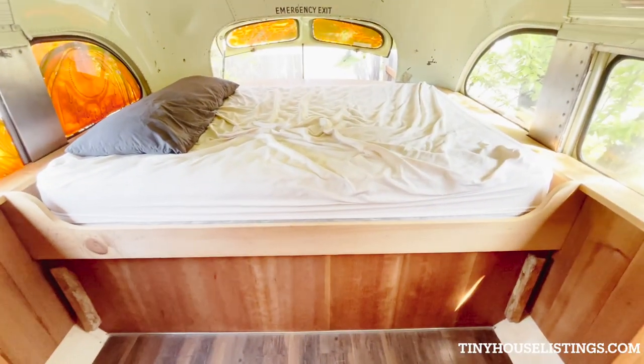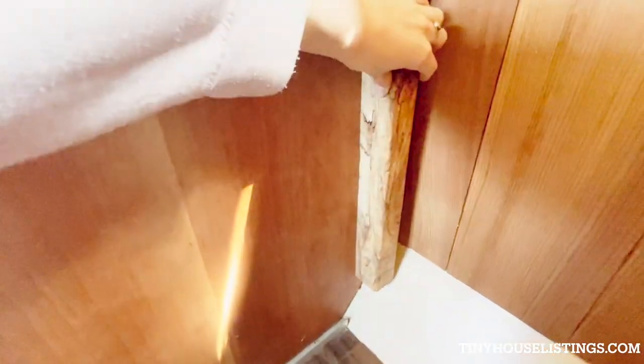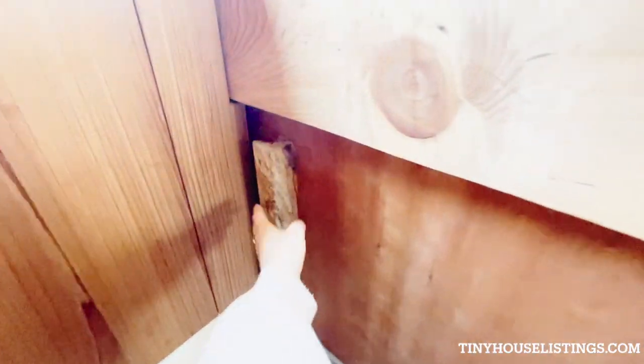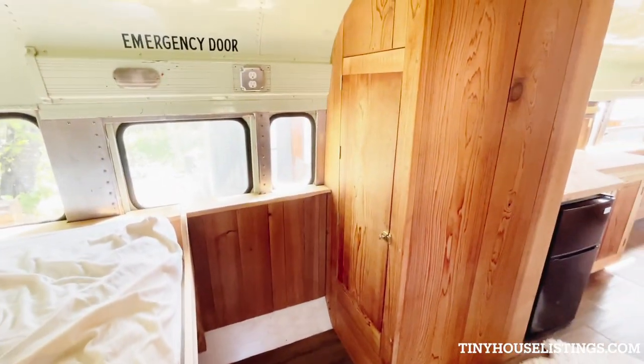Bedroom area — queen size bed. Storage on both sides. Closet.